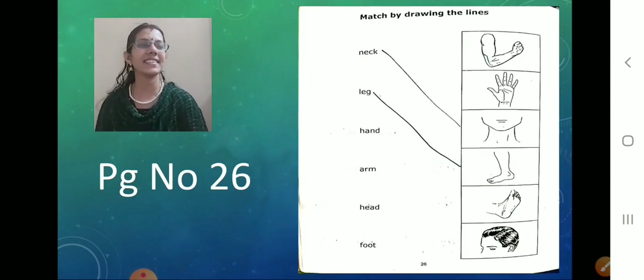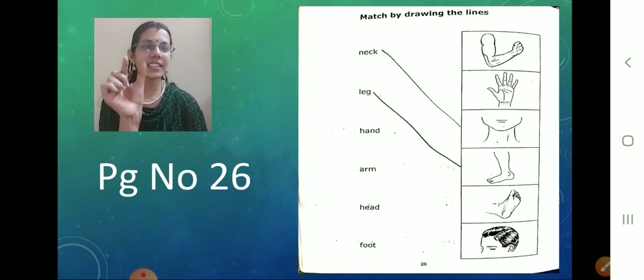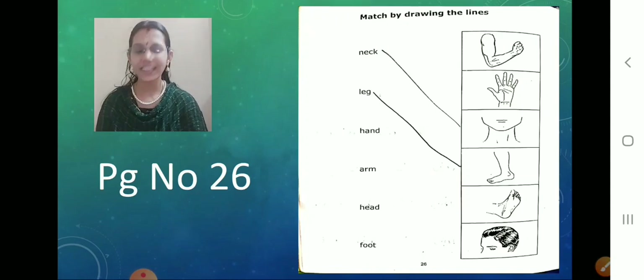Which is the second one? What is the second word? L-E-G — leg. So now match the word 'leg' with the picture. See, this whole part is called leg. You remember parts of the body? This is called leg. So match it. Done?